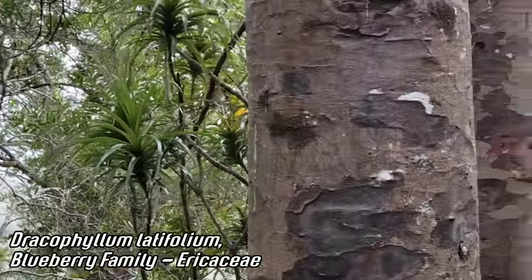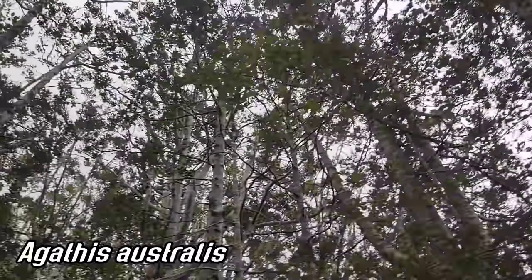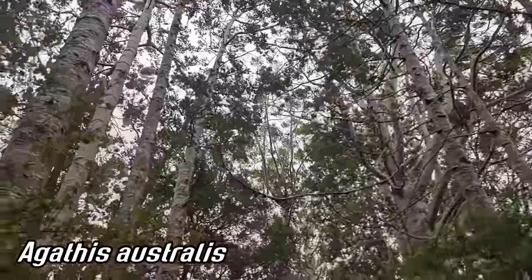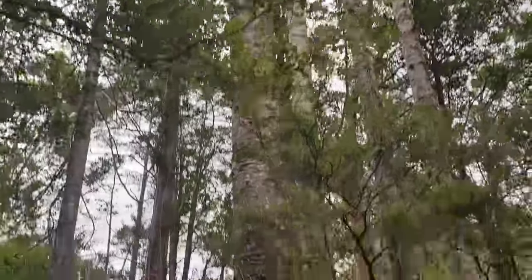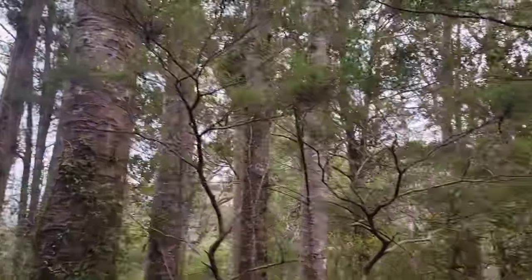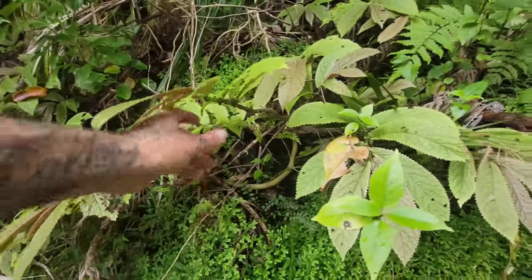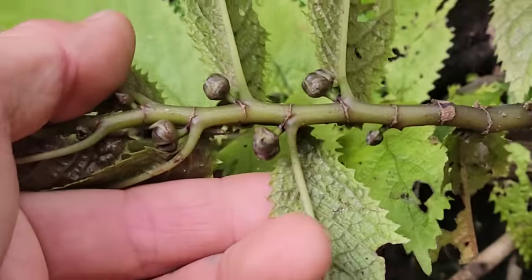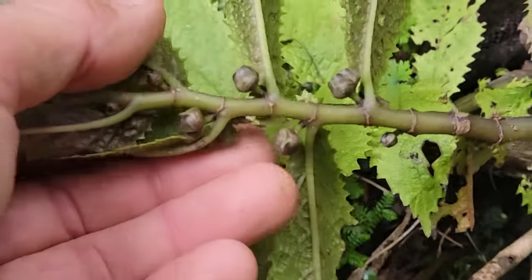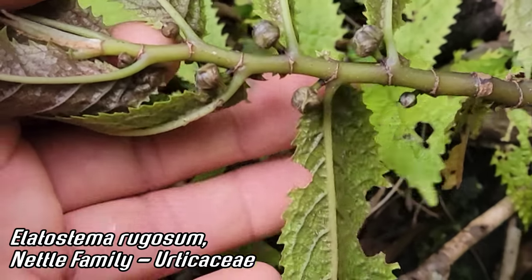Nice Dracophyllum over there. You can see Agathis just dominating — it's so weird. The most dominant component of these forests, doing better than all the podocarps. Here's an interesting one — a cool member of the nettle family, kind of looking like a begonia, at least in the stems. This is a member of Urticaceae — Lattostema rugosum. And you can see those axile fruits right there.